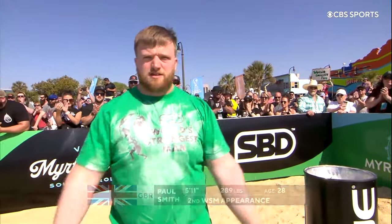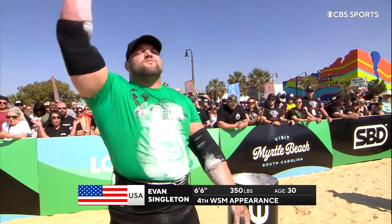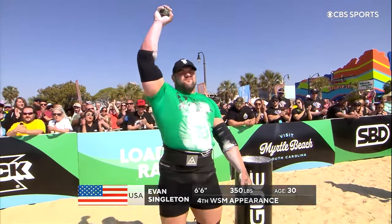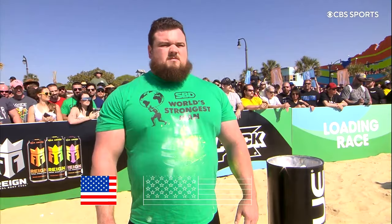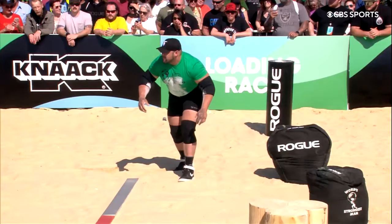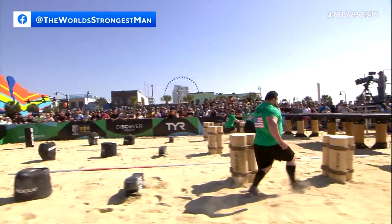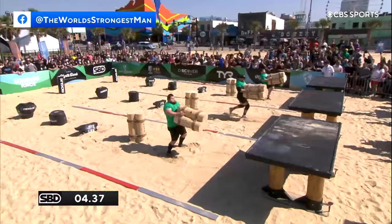Representing Great Britain, Paul Smith — that little nod shows he understands the rules. Representing the United States, Evan Singleton, fourth time here. T-Rex has failed to get to the final yet. And this man Trey Mitchell, incredibly well — two years ago came fourth in the WSM final. He's so brawny.